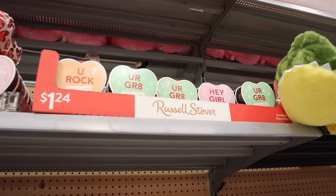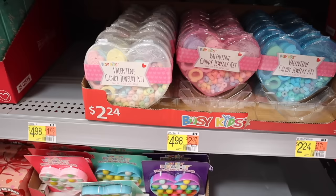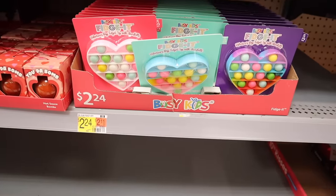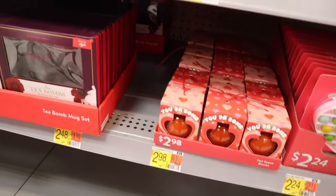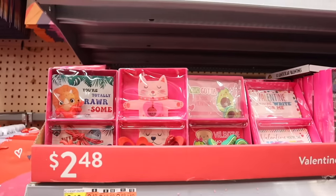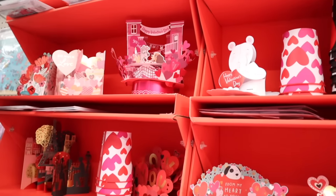Speaking of $1 goodies, they have mini chocolates that say 'Hey girl, you rock' and classic Valentine's Day boxes. I found Valentine candy jewelry kits — you make them and then eat them — in clear, pink, and blue for $2.24. And they have pop-up Valentine's Day cards: 'I Love You,' 'From My Heart to Yours,' 'Happy Valentine's Day.' Do you guys like any of these? Definitely let me know. Walmart definitely won today! Target usually wins, but Walmart stepped up their game this year with so many affordable Valentine's Day goodies and way cheaper Squishmallows.